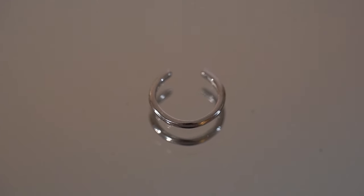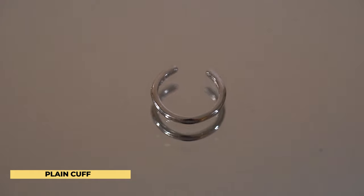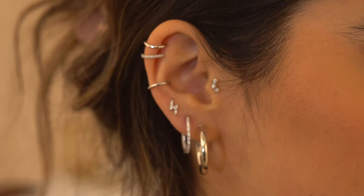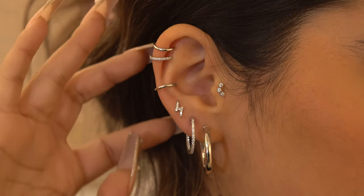In the conch of the ear we have the 18 karat white gold plated plain cuff. I love this piece because not only is it fake — so if you don't want to commit to a full conch piercing you can just add it — but it's also really beautiful for breaking up the top and bottom of the ear. It adds a nice balance and almost finishes off the look as a whole.